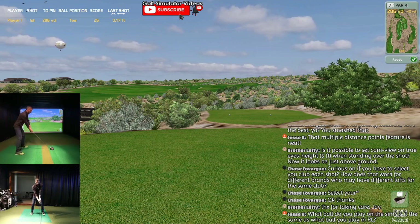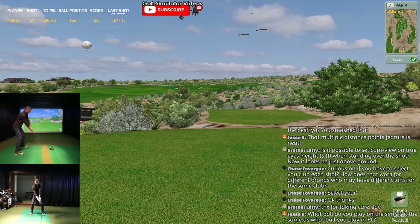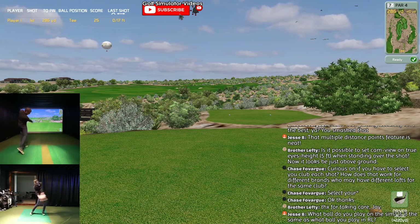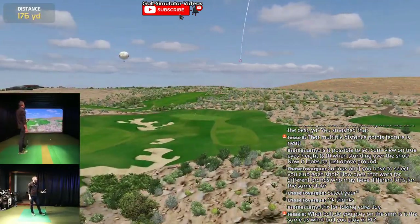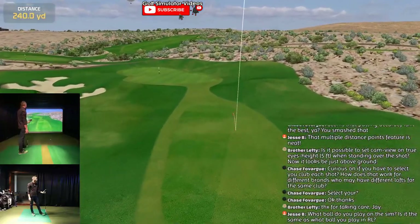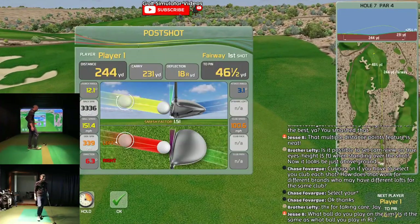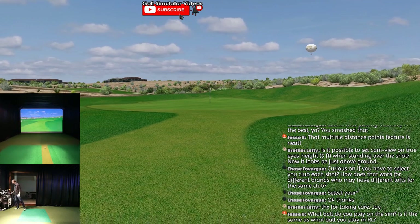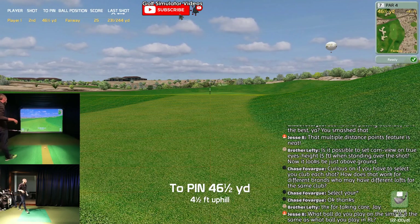Only thing you got to be careful of is you can get away with some stuff in the sim - like a big chunk in here might still fly okay, and a big chunk outdoor might just stop your club right before the ball. Much rather hit it on the toe and be able to correct it.